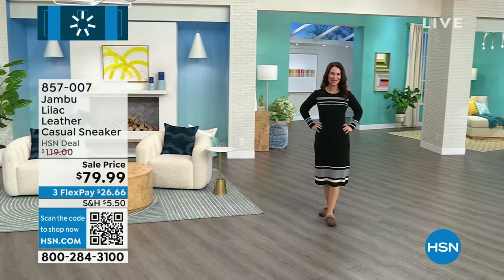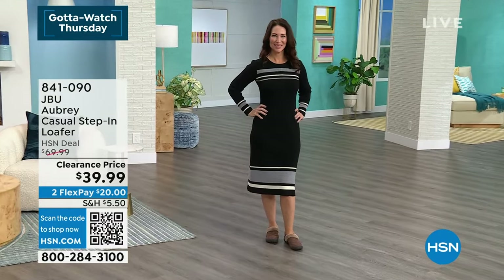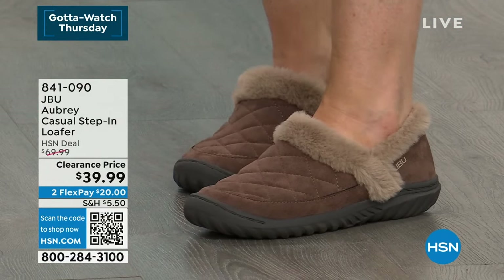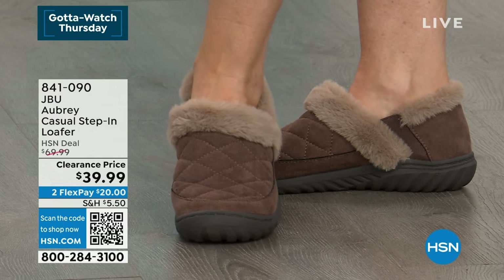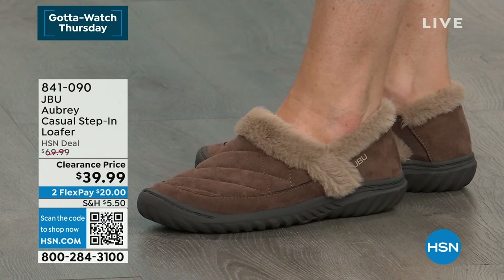Next up is a great deal on the loafer — just a moment on it. It is a clearance price with limited colors available. Originally $69.99, we're bringing it to you for $39.99 — that's two flexes of a $20 bill. I am so in love with this.